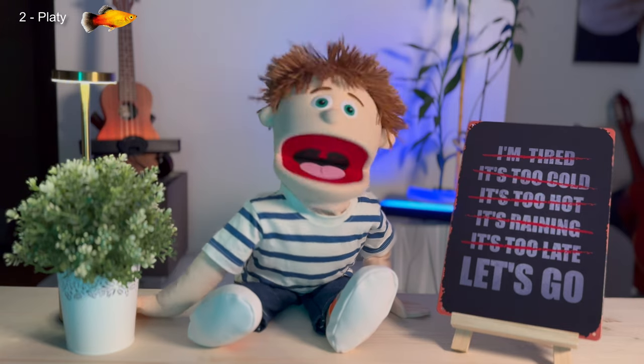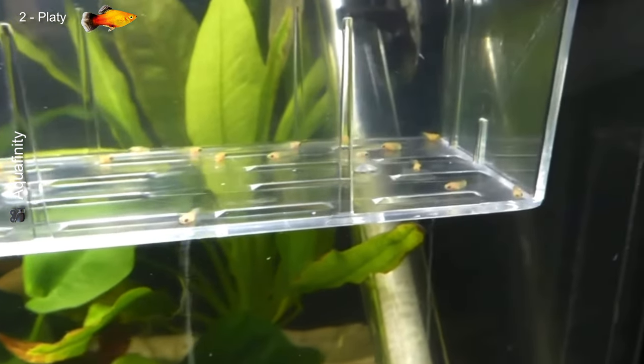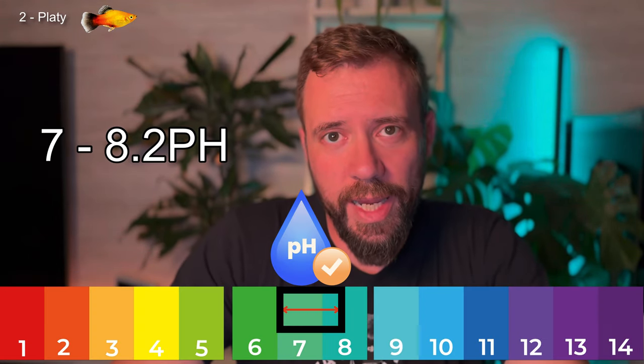Next we have the platy, or Xiphophorus maculatus. This small colorful fish is from Central America and is another great choice for beginners due to its hardiness and easy breeding. Like guppies, platys are livebearers and can fill your tank quickly if you don't control the population. They prefer slightly alkaline water with a pH between 7 and 8.2 and temperatures between 20 and 26 degrees Celsius.